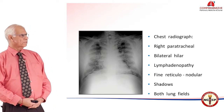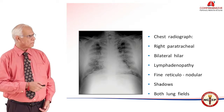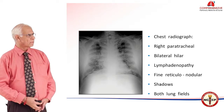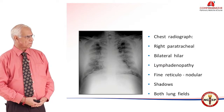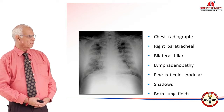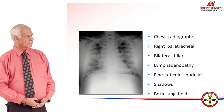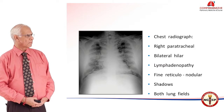This was the chest radiograph from presentation. We had a right paratracheal shadow and bilateral hilar lymphadenopathy. There were fine reticular nodular shadows in both lung fields, and this would in my opinion be suggestive of the 1-2-3 sign, or the garland sign.